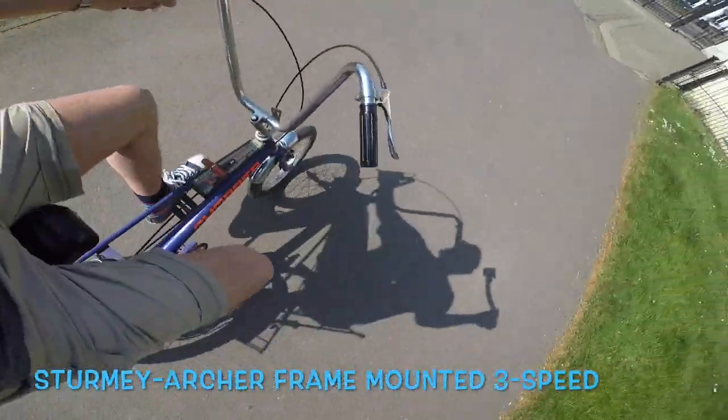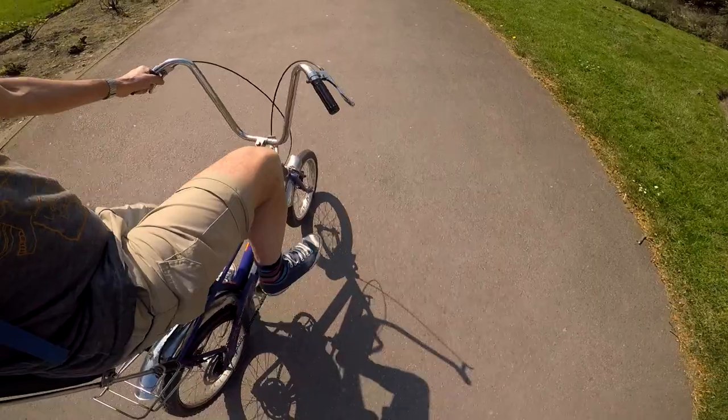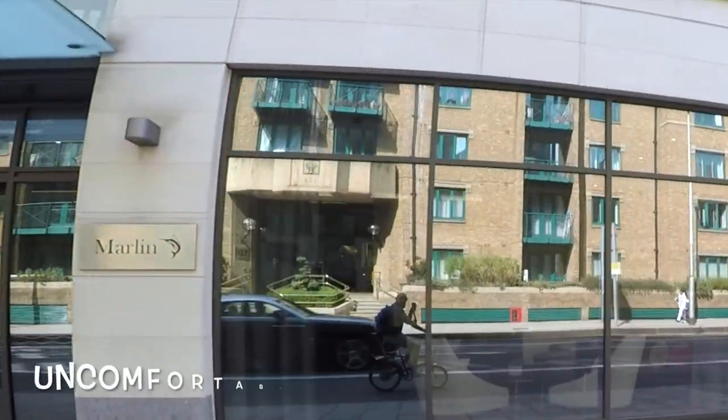Three speed gearbox on the floor there, just between your knackers. I'm running on about a quarter of a horsepower. Incredibly uncomfortable.